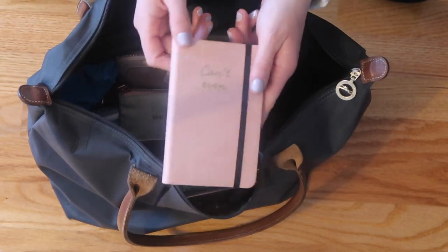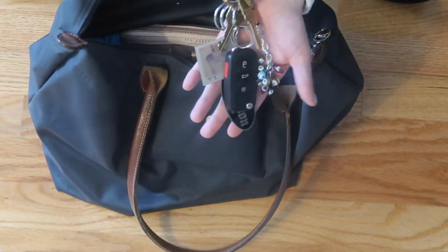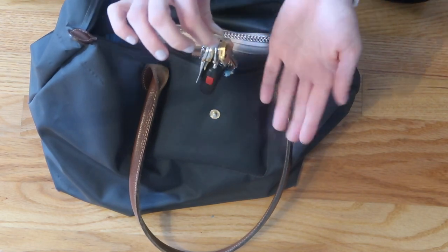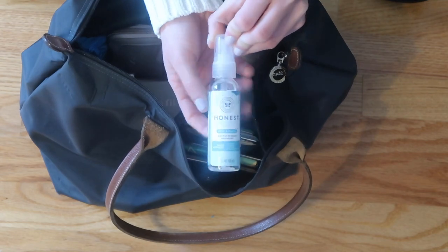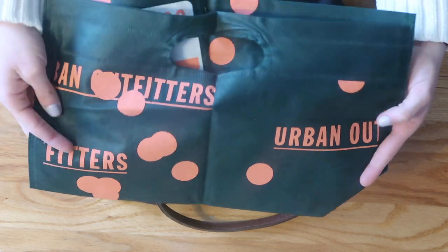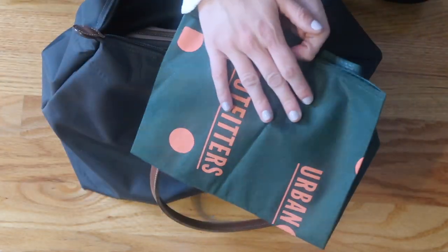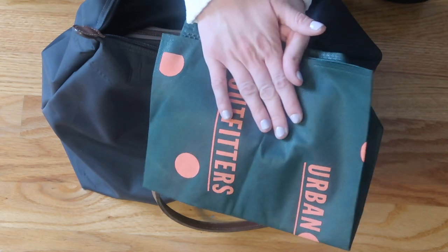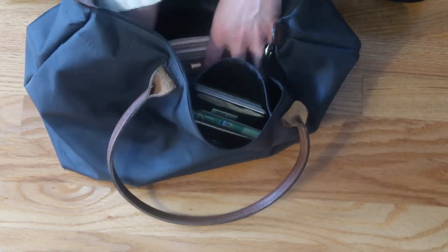Next, I have this little notebook. Then the next loose thing I have are my car keys, because I obviously have to drive to and from the bus. Then I have some hand sanitizer. Then I have this reusable bag from Urban Outfitters — in New York and New Jersey they're banning plastic bags, so I keep this in here in case I go shopping during lunchtime.